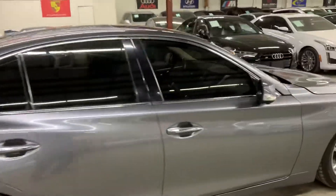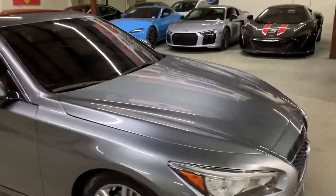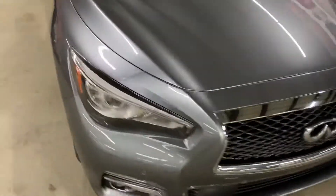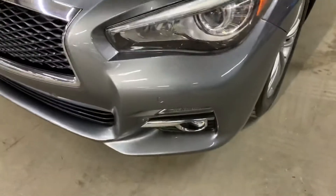We just got this one, as you can see. Really well kept. Now I'll show you the front — you have your front sensors.